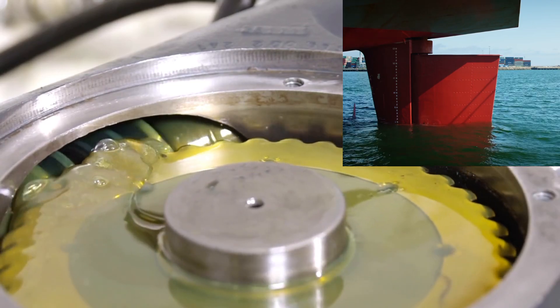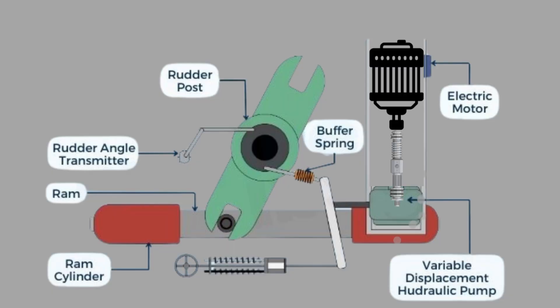Let's break down the key components involved in the hunting gear system as shown in this diagram. First, the rudder post, which is connected to the rudder and transmits movement from the hydraulic system. Second, the ram and ram cylinder, which provide the hydraulic force to move the rudder.